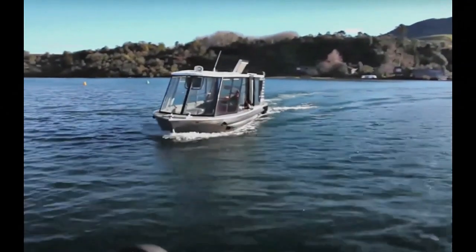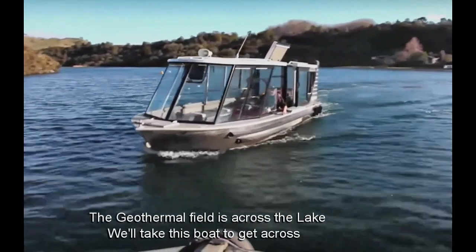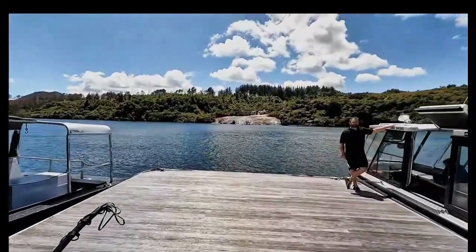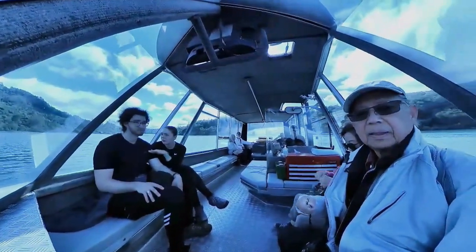Uhakuri Lake was once the Waikato River until it was harnessed to create a dam in 1961 for hydroelectric purposes. The dam created this now beautiful lake called Uhakuri Lake.